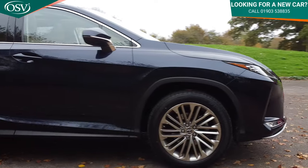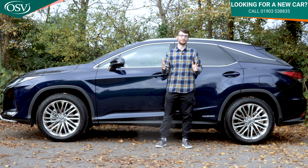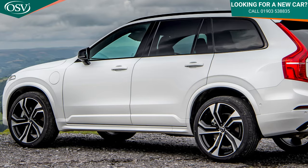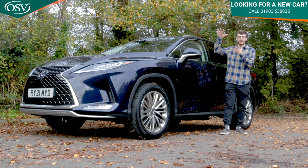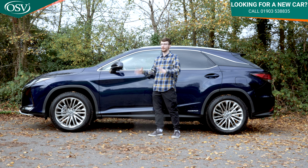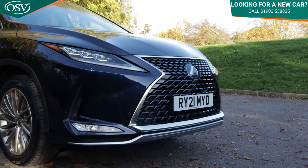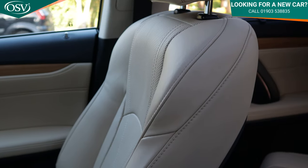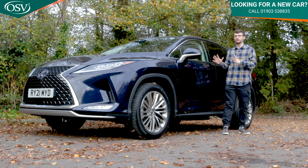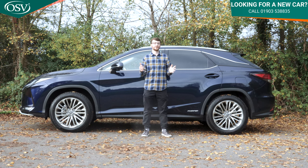If you're in the market for a premium SUV, you are truly spoiled for choice. Popular offerings in this segment include the BMW X5, the Audi Q7, and the Volvo XC90, just to name a few. This Lexus RX aims to stand out from its competitors with a keen focus on distinctive styling both inside and out, gorgeous build quality, and a comfortable and refined driving experience.